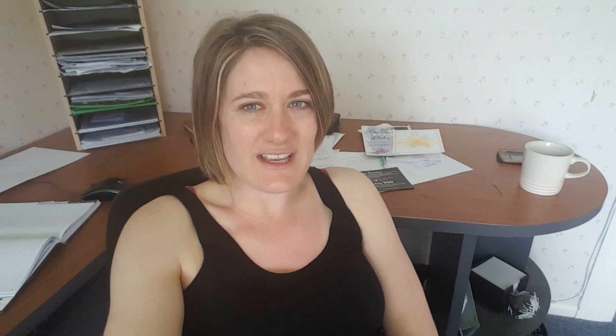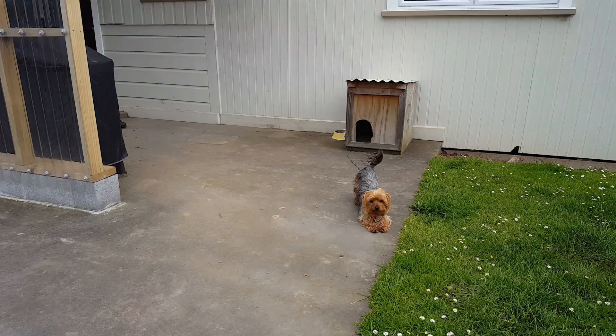And what is a hogget? It's like a year old sheep. Let's google it to find the real definition because I'll probably tell you the wrong thing. Turns out I'm right — it's a yearling sheep.